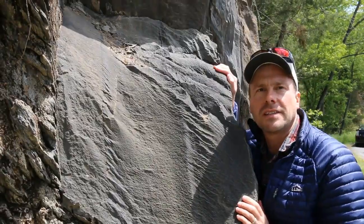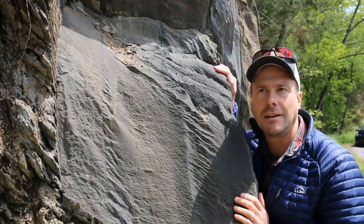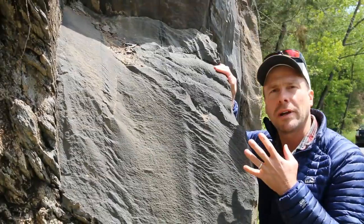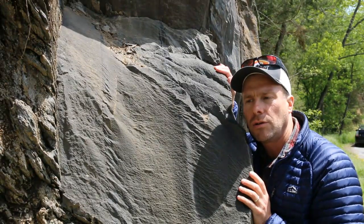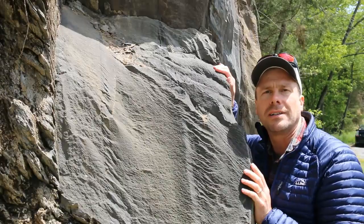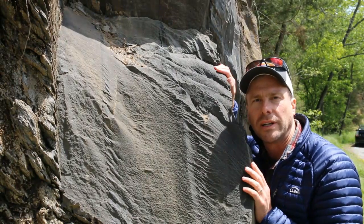A surface like this can give us a better indication of the history that this rock body has been through. We've got information here about both the primary means of formation for this rock and also about something that happened to it after it formed. Go ahead and take a look at the outcrop and see if you can tease out one or maybe both parts of that story. I'll give you a minute.